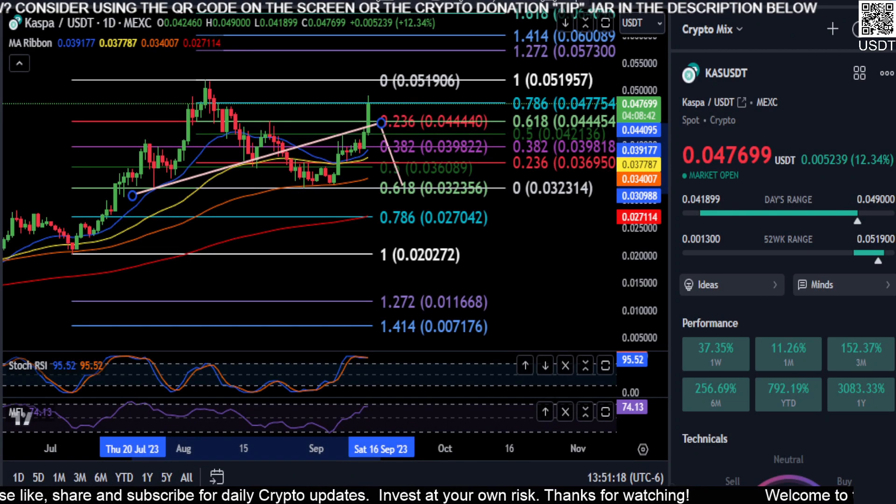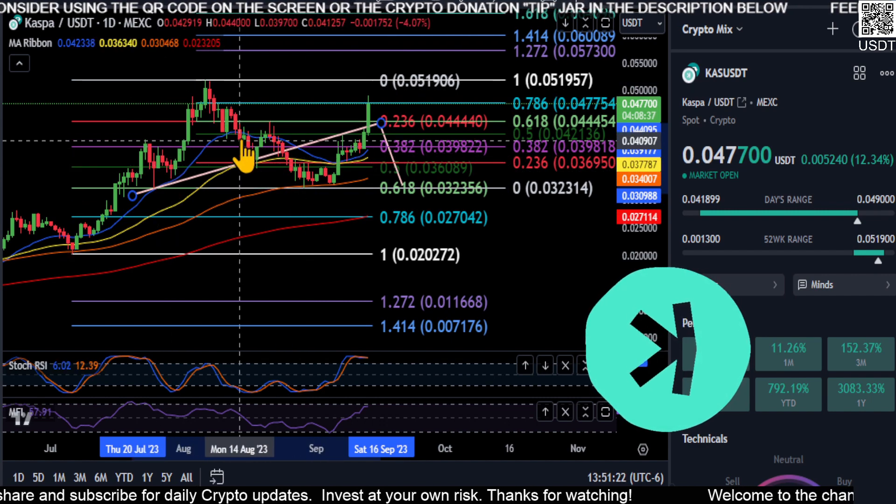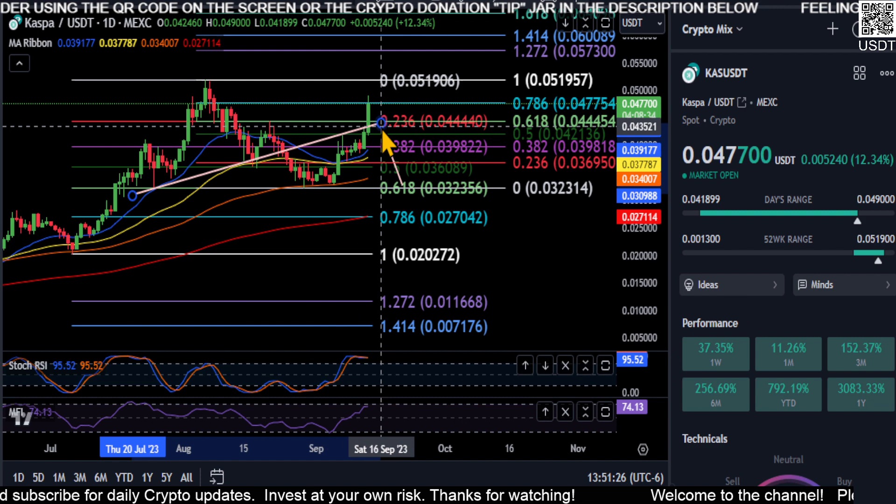All right, everyone, welcome back. We are going to take a look at Casper really quick here. So our head and shoulders pattern, as we pointed out in the last couple of updates, apparently did not play out.